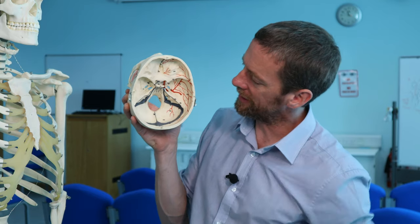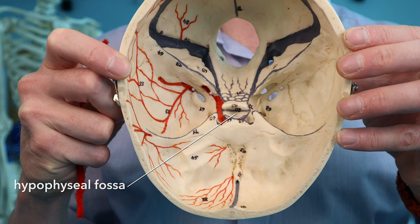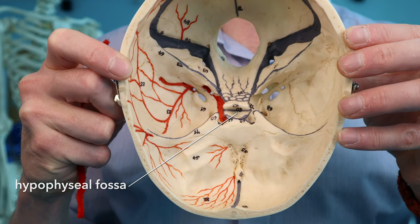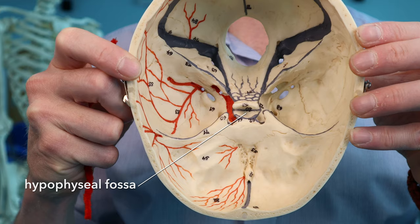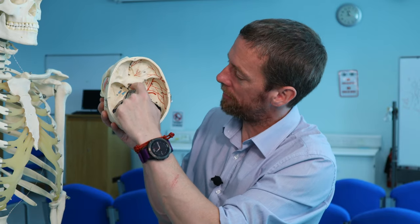The pituitary gland sits in this bony depression, which develops alongside the pituitary gland embryologically — that's the hypophysial fossa. 'Hypophysial' refers to the pituitary gland, 'hypophysis' meaning a downgrowth from the brain, which actually isn't the whole story for the pituitary gland but is why it gets named as such.